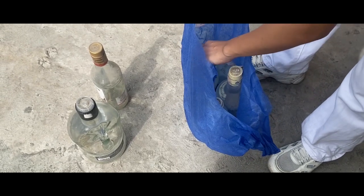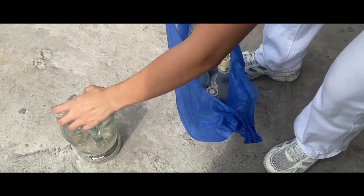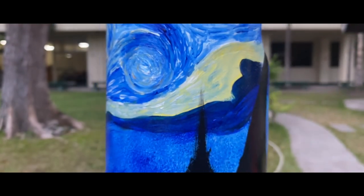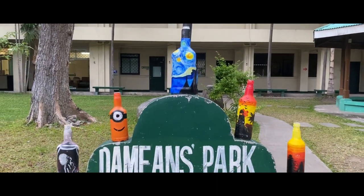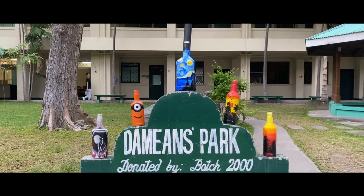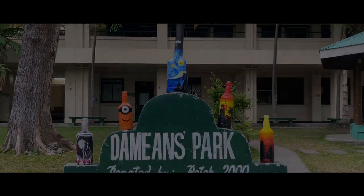We invite you to experience the magic of artisan creations, where recycled liquor bottles find new life through artistic ingenuity. Each piece is a testament to our dedication to sustainability and the transformative power of art.